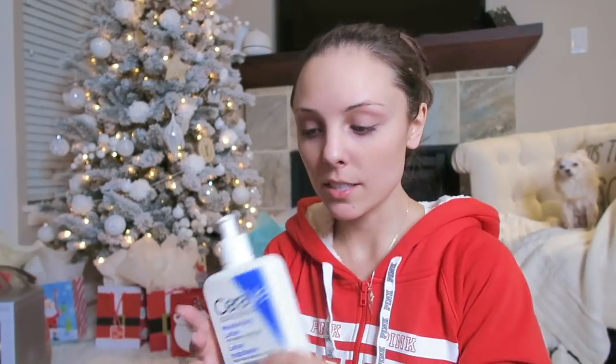To start off, moisturizer. This is the CeraVe moisturizing lotion for normal to dry skin. I remember Megan Fox talking about this — this is what her dermatologist recommended, and I love it too. It's really, really hydrating and it doesn't leave a film, so it's perfect for before makeup application.